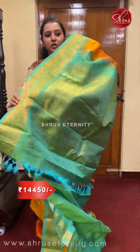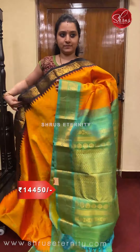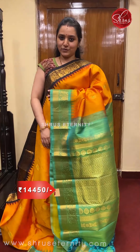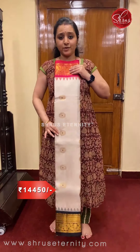Beautiful zari-woven green colored pallu and a plain green color. Priced at 14,450. Next we have a white with pink and black combination — an evergreen color combination.